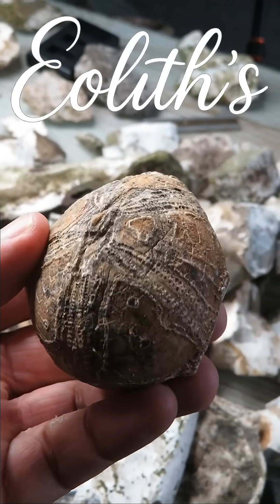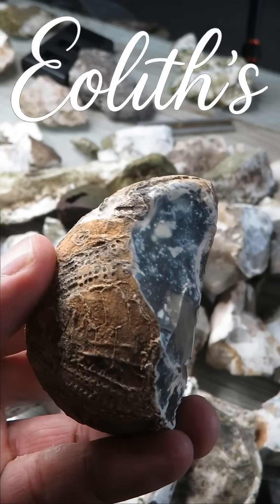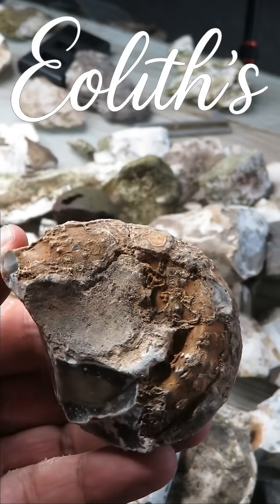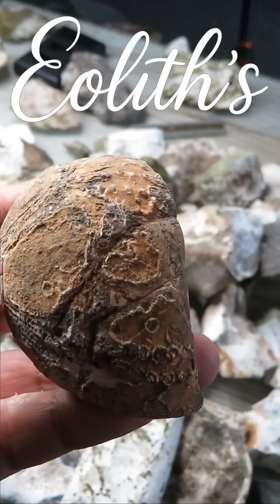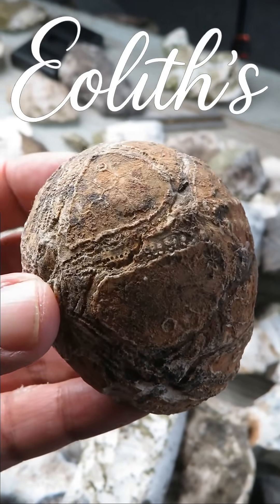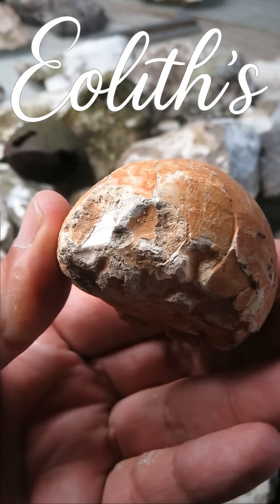Echinoids are the fossilized remains of sea urchins, dating back millions of years. People have been finding them for centuries, and they've gathered some curious names: shepherd's crowns, fairy bread, thunderstones. In the past, they were even thought to have magical powers.